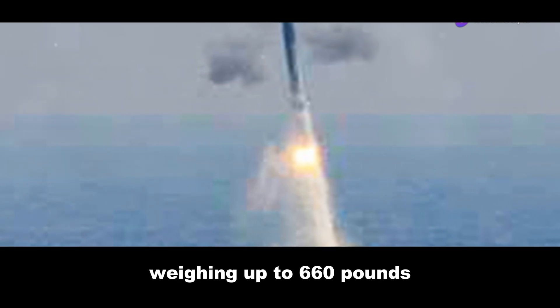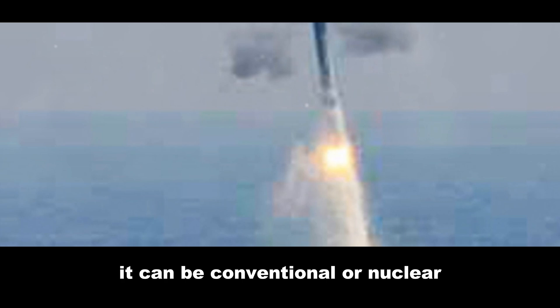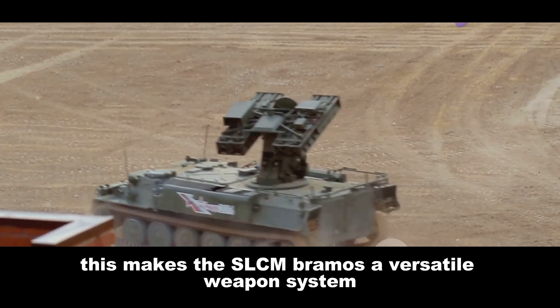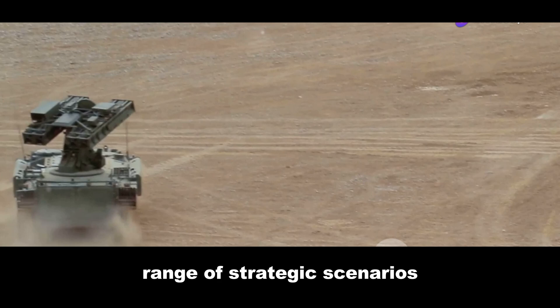The warhead it carries is no less impressive. Weighing up to 660 pounds, it can be conventional or nuclear depending on the mission requirements. This makes the SLCM BrahMos a versatile weapon system, capable of responding to a wide range of strategic scenarios.